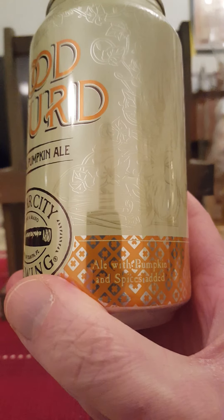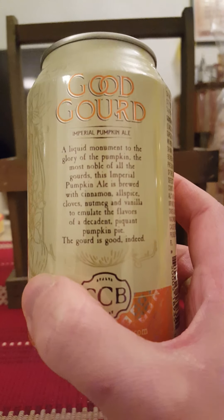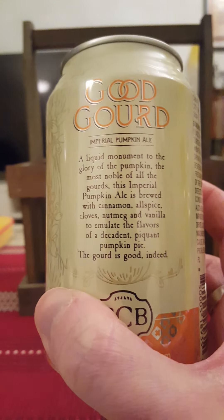Ale with pumpkin and spices, they say, with spices added — 28 IBUs on this one. Ale brewed with cinnamon, allspice, cloves, nutmeg, and vanilla to emulate the flavors of a decadent piquant pumpkin pie. That sounds very, very nice.